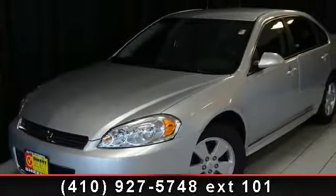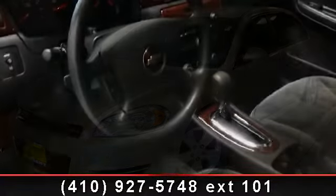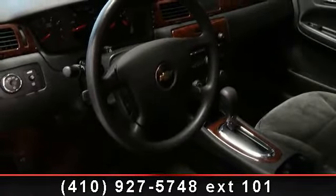Arrive in style with this 2011 Chevrolet Impala LS. This may be the set of wheels you've been looking for. This vehicle's top features include 4-wheel independent suspension,